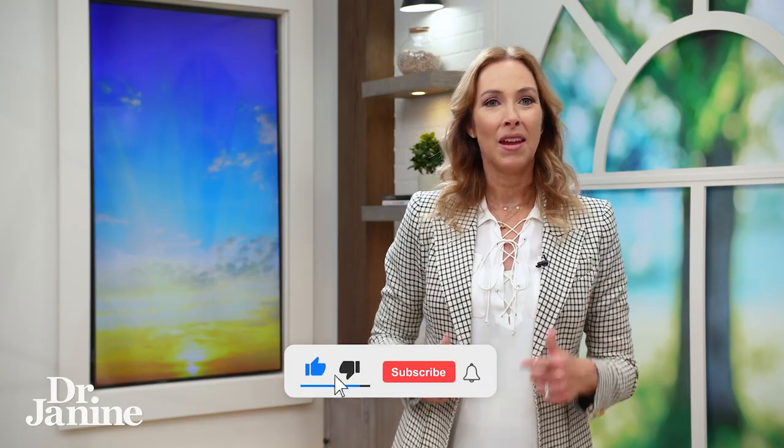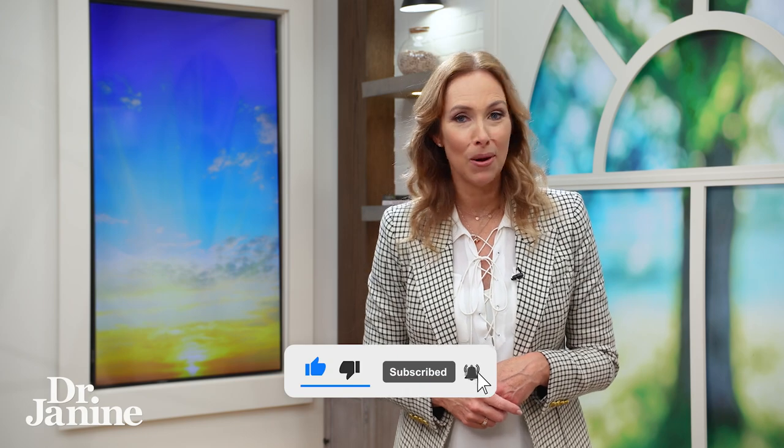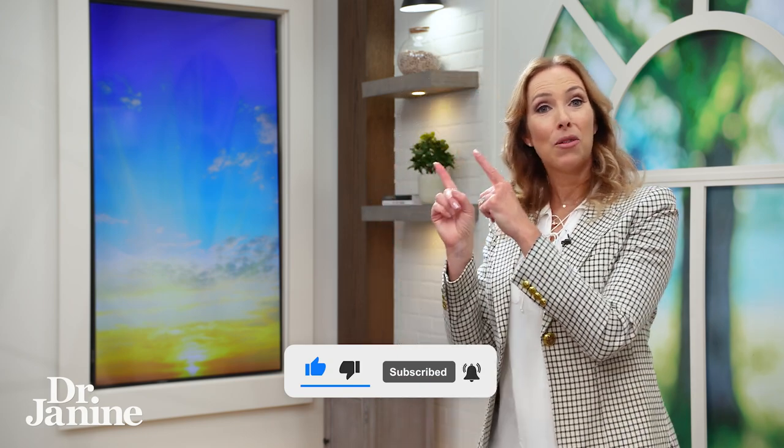For tips on how to get safe sun exposure, please check out my video 'Three Tips for Safe Sun Exposure.' I'll see you there.